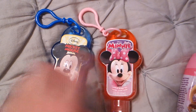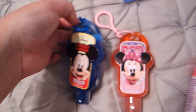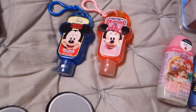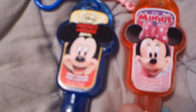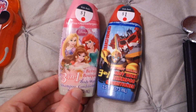Next, I got these Disney-themed antibacterial hand sanitizers. They were only a dollar — I got them from either Walgreens, Target, or Walmart. I like to use hand sanitizer when traveling because it helps prevent colds and catching things on the plane. Disney-themed ones with little clips for their backpacks — perfect.